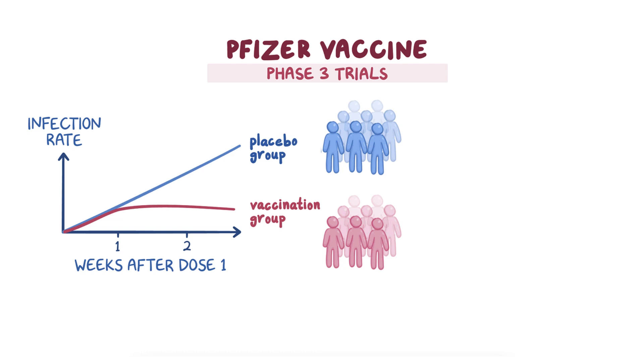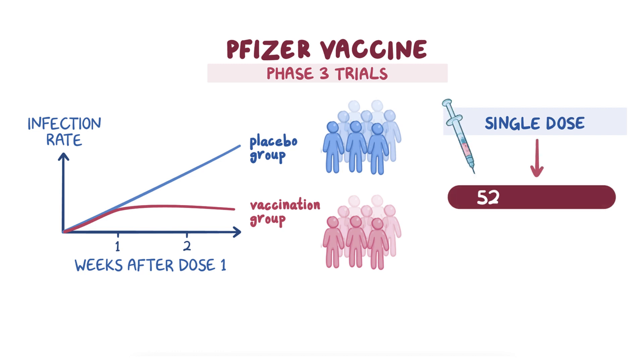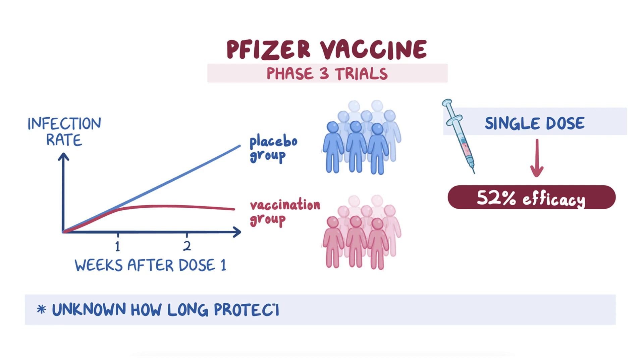Among individuals who had gotten a single dose of the vaccine but had not yet gotten a second dose, there was a 52% vaccine efficacy. Just like the full two-dose vaccination schedule, we don't know how long protection from infection will last after only a single dose.